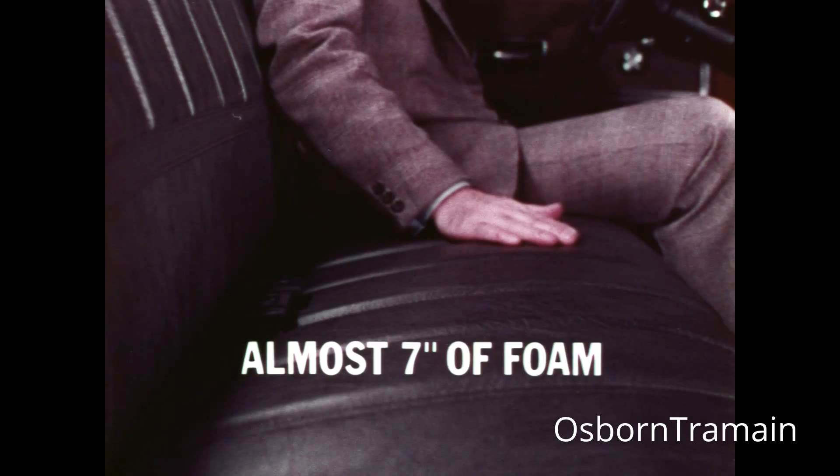The final convincer — drive it. Chevrolet's doing your best away!